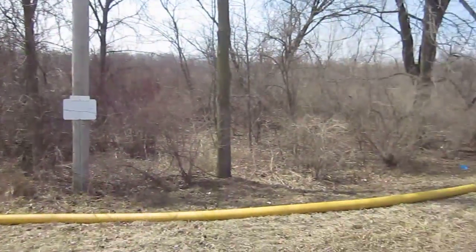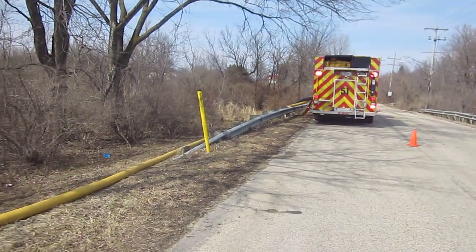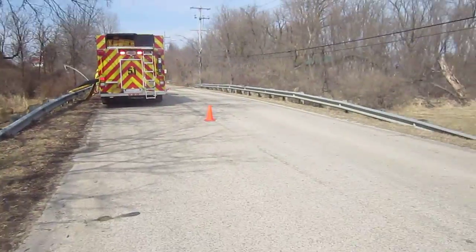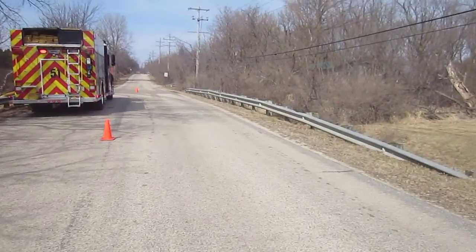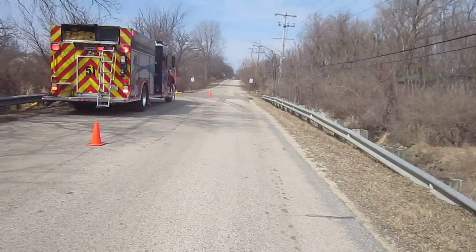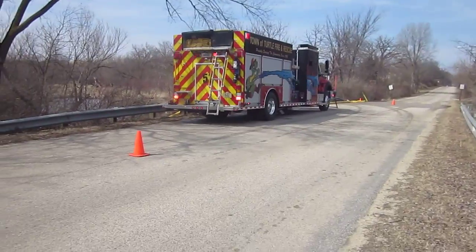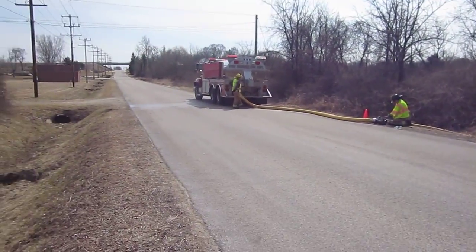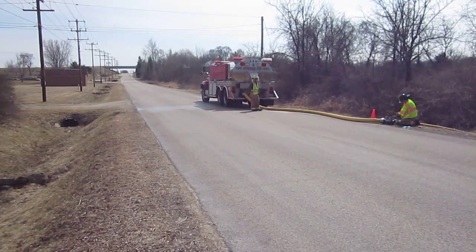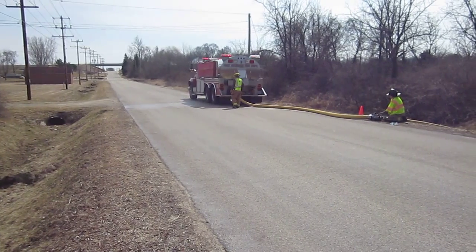So one of the fill sites — we've got three operational. This is the one coming off this bridge. Again, running the Turtle 2,000-gallon Rosenbauer pumper. He's drafting and filling the Fort Atkins tender, which I believe is 3,000 or 3,200 gallons.